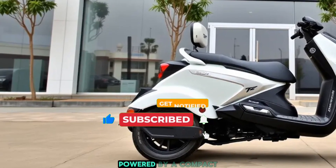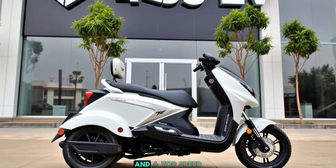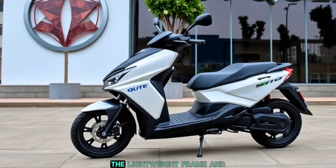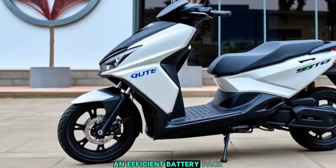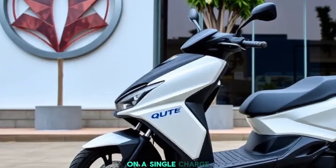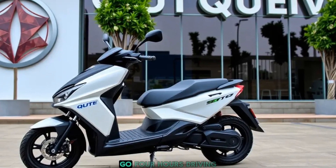The motor delivers a top speed of 70 kilometers per hour, perfect for city commutes. The lightweight frame and efficient battery pack ensure an impressive 120-kilometer range on a single charge. And charging? Just plug it into a standard outlet and you're good to go in four hours.